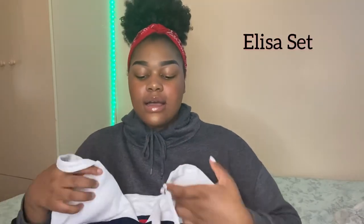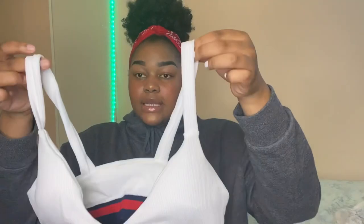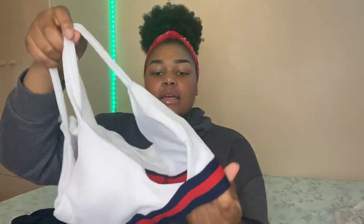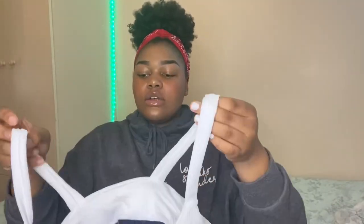The second swimsuit I picked is the Elisa, also made from spandex and nylon. I got this in a size extra large. It's a two-piece that comes with pants and a bra — really cute, it's white, and it's padded with no underwire, which is great for comfort. I'm going to put this on and get back to you guys.